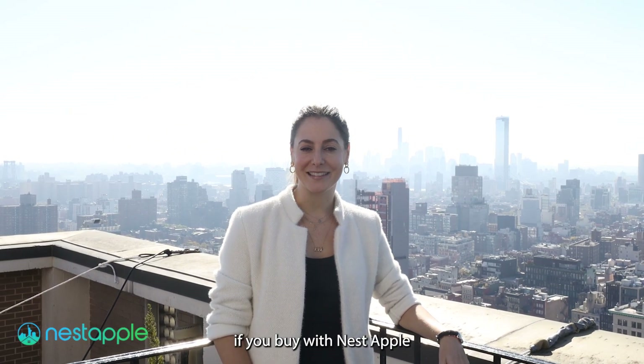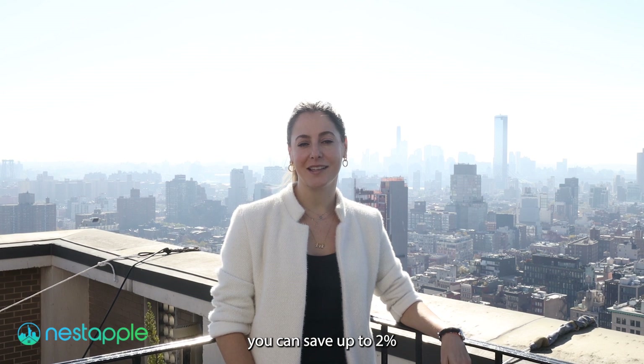And remember, if you buy with Nest Apple, you can save up to 2% on any property in New York City. Have a great day!